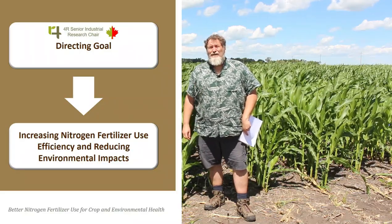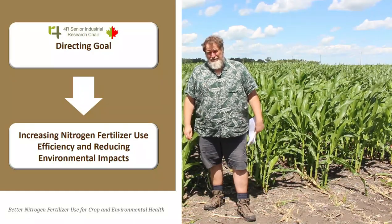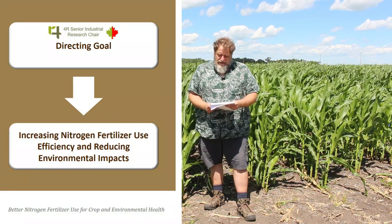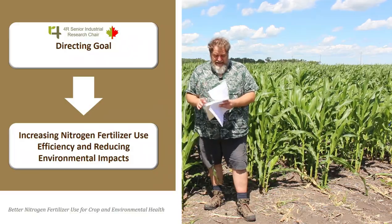We're looking at 4Rs as a major means to reduce those impacts and also to improve the nitrogen use efficiency. Our motto is: better nitrogen fertilizer use for crop and environmental health. So we're talking about agronomic and environmental together — not just one.